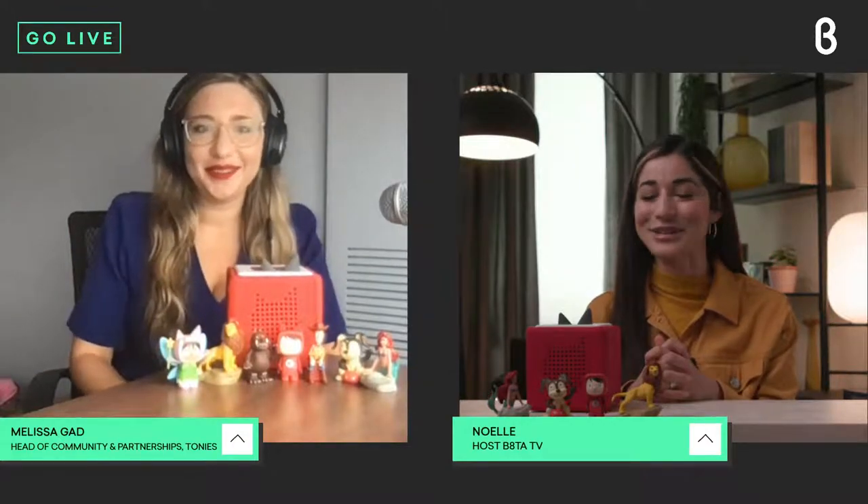Hi Melissa, how are you? Doing so well and so excited to have you here. Let's get into the conversation, going back to the beginning. Tonies was founded by two fathers who met through their children who went to the same nursery school together — Patrick and Marcus. So tell me what inspired them to create this product.